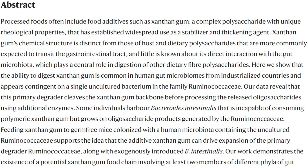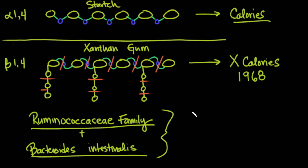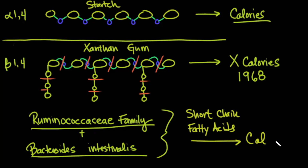What they found was that while xanthan gum has been considered indigestible, in the guts of humans from industrialized countries a bacteria from the family Ruminococcaceae, along with Bacteroides intestinalis, is able to process xanthan gum and cause the release of oligosaccharides — basically sugars — which can later be converted into short-chain fatty acids and ultimately into calories for the human host.